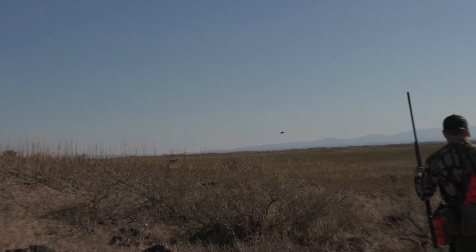We just flushed another nice covey of sage grouse. Did get some shots off, but no birds down.